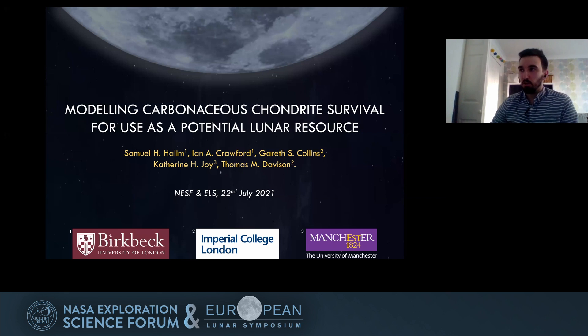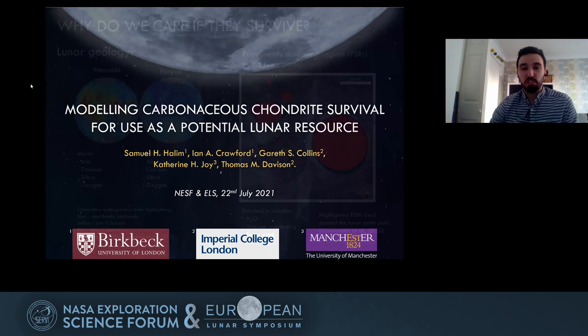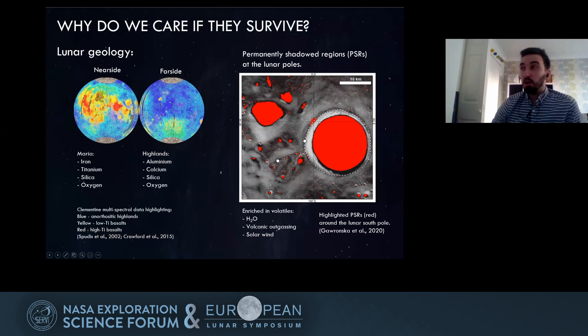I'm going to be discussing today a part of my PhD project I've been working on, looking at the survival of carbonaceous chondrites after they impact into the lunar surface, and what this means for the next phase and beyond of lunar crewed missions.